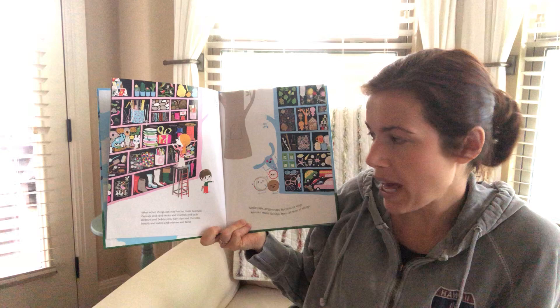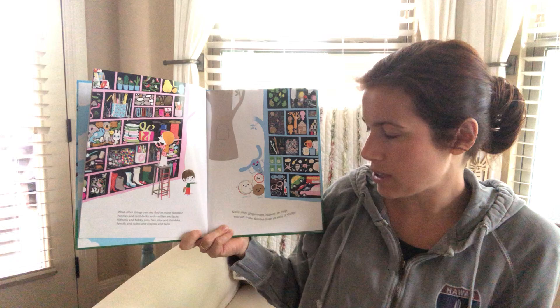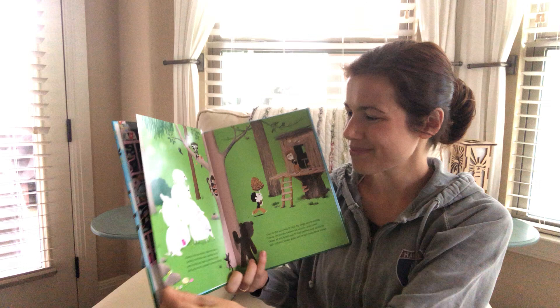What other things can you find to make families? Pennies and card decks and marbles and jacks, ribbons and bobby pins, hair clips and thimbles, pencils and rulers and crayons and tacks. Bottle caps, ginger snaps, buttons, or rings — you can make families of all sorts of things.